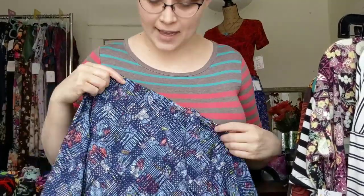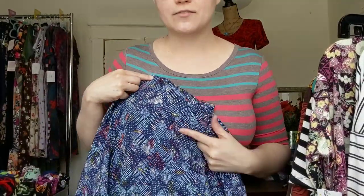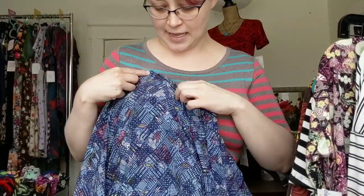This skirt has that coral color from the stripe, and it has the turquoise from the upper stripe. So I'm able to pair these two together because the colors blend. And let me stand up on a stool for a moment — I'm rather short.